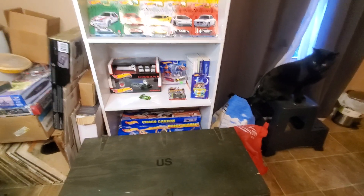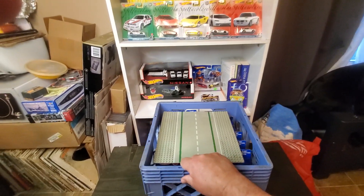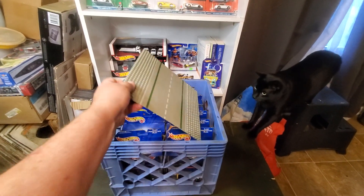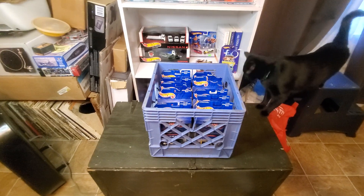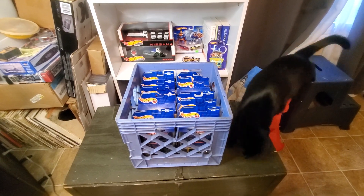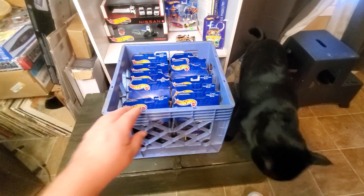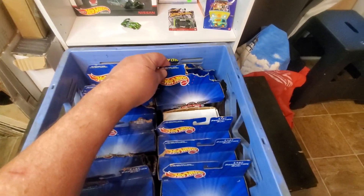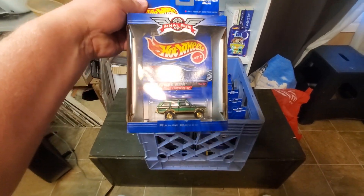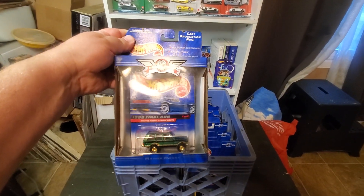Hi, Chuck here. I want to show you some Hot Wheels and do something a little unusual. Normally I wait until I have every car of a set before making a video, but I'm making an exception here because I'm missing one car. These are the 1999 Final Run series of 12 cars — I got 11 out of 12. I didn't get the Corvette.